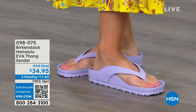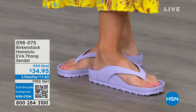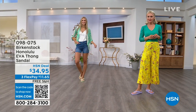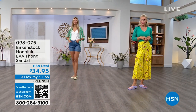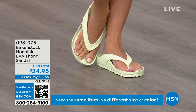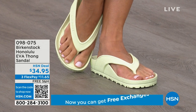Something else about the way these are designed that I really appreciate, especially for a thong style, is that it's all one piece. You don't have that thing where if you've worn thongs and the top comes separated from the bottom — you'll really appreciate that these are all one piece.